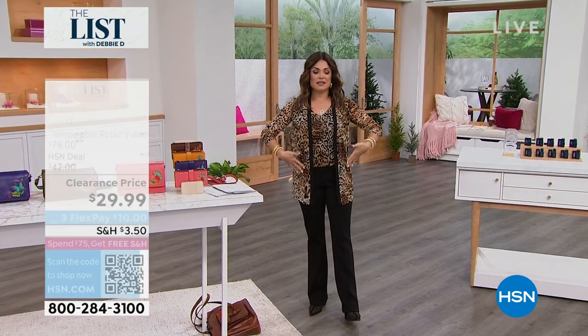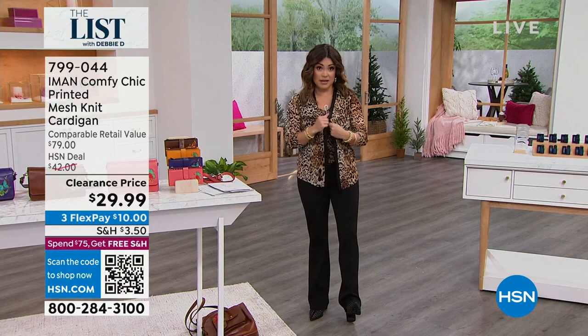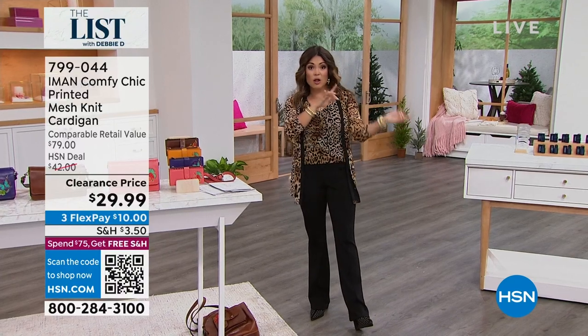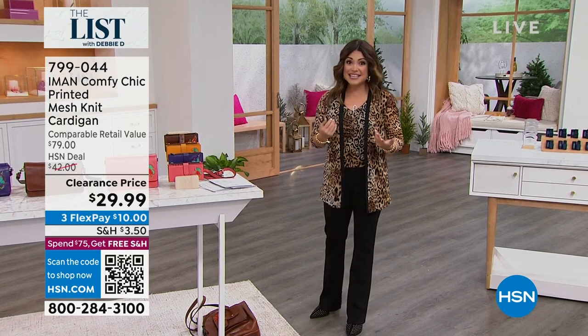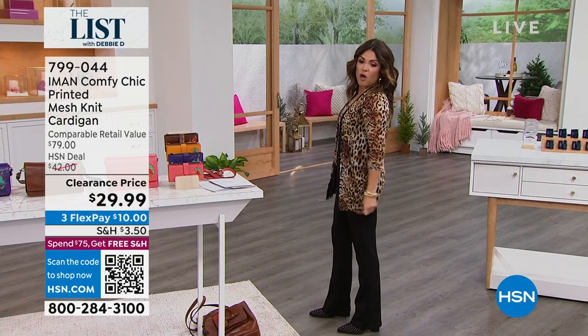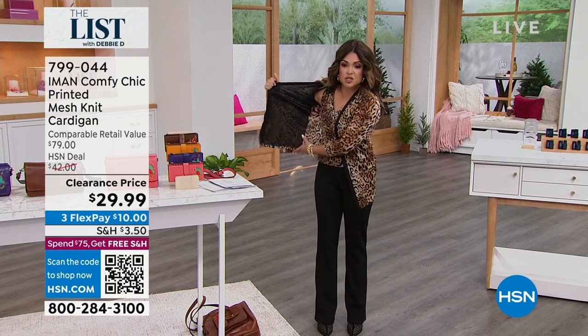In fact, you could get this stretch mesh button-down cardigan, the tank, and the ponty pants all on FlexPay — it would be $30 to get this look. Isn't that incredible? So this is a nice longer-length cardigan. It does have buttons on the front, and it actually is a stretch mesh — can you see? See how you guys can see a little bit through that?